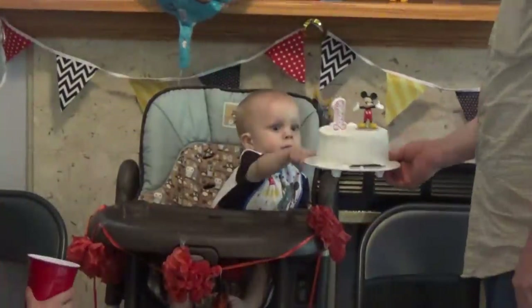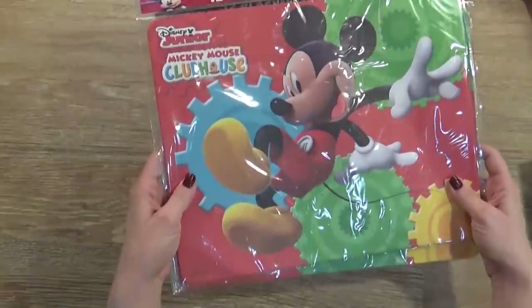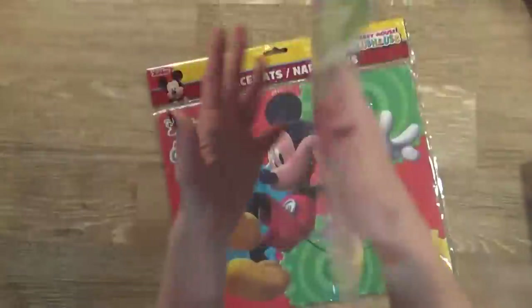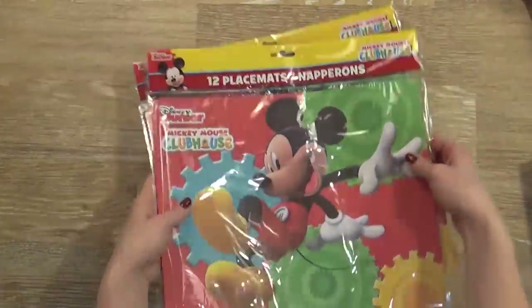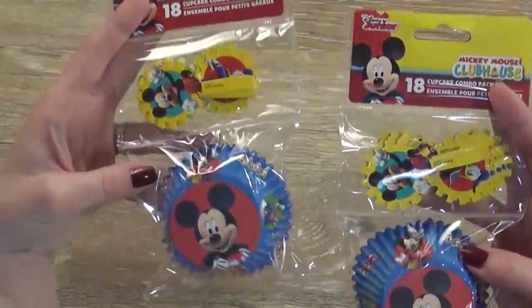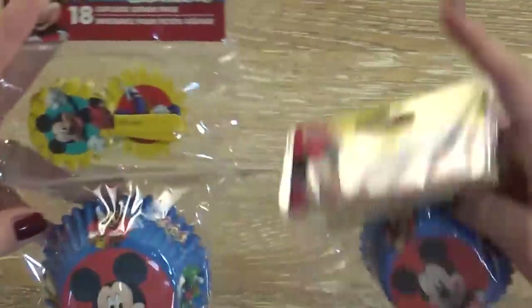My youngest child is having his first birthday party tomorrow, so I picked up a lot of birthday items. We are having a Mickey birthday. These are actually placemats to go on our tables, and each one has Mickey on the front and is plain on the back, so they could also color these. Each pack came with 12, so I picked up two. Next I picked up two packages of cupcake liners with Mickey on them, and each one has 18, plus cute little character picks.